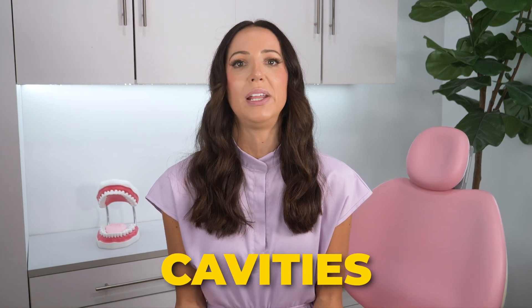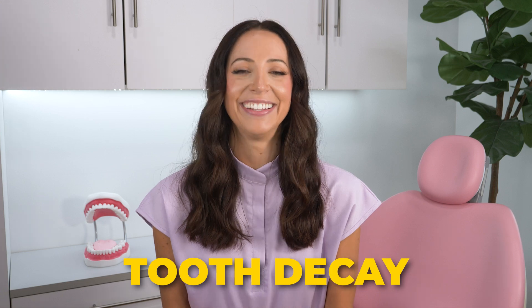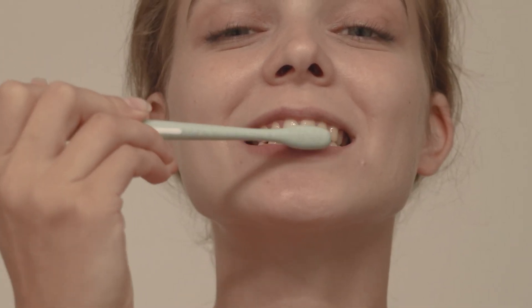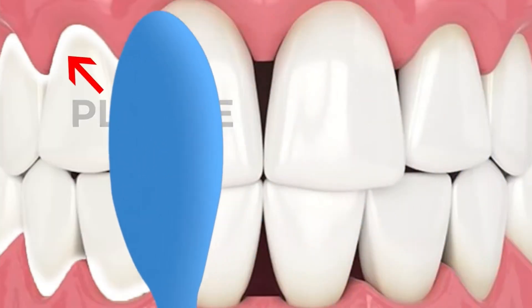This seal indicates that the toothpaste contains the necessary ingredients to protect against cavities, which is the main reason we use toothpaste in the first place — to aid in the prevention of tooth decay and cavities. Technically, if you were to just brush with plain water or even dry brush, it can help keep your gums healthy and reduce gingivitis by removing plaque through mechanical action alone. But if you want to protect against cavities and tooth decay, that's where toothpaste comes in.